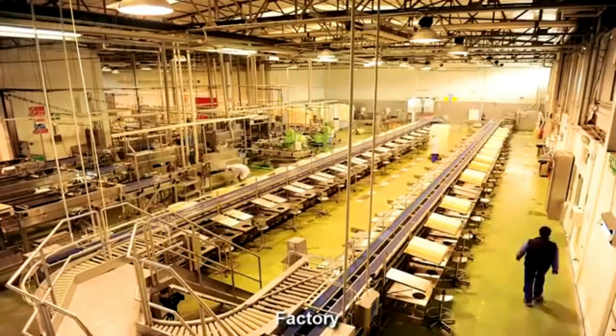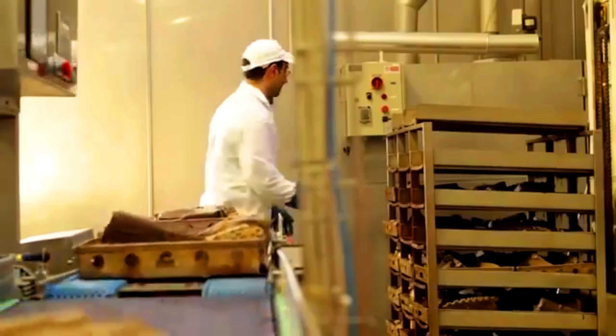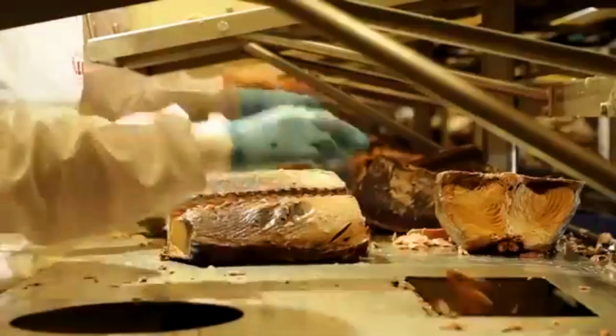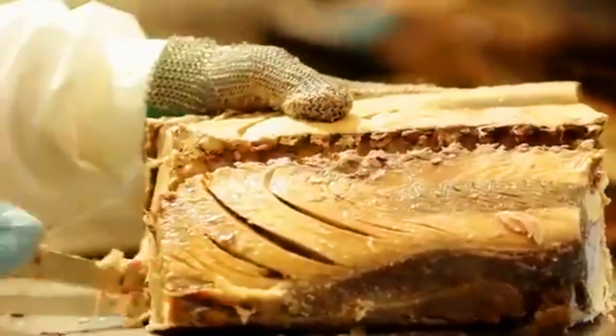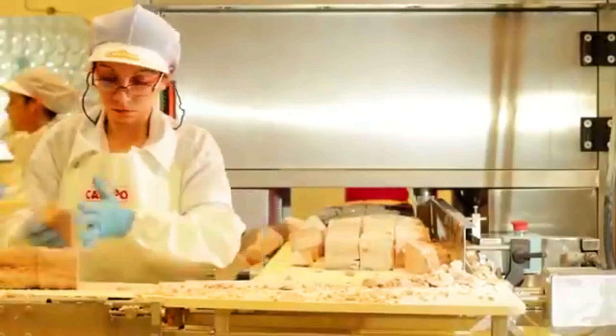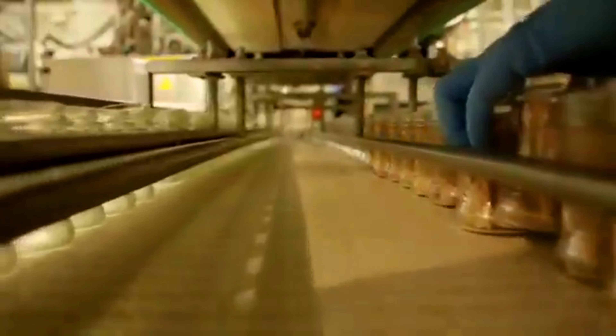In the canning unit of the factory, the fish are cleaned, scaled, and filleted as necessary — this involves removing the head, tail, and internal organs. Additional ingredients like sauces, spices, or broth are added depending on the final product. The cans are sealed tightly to create an airtight environment and undergo a heating process to kill any remaining bacteria and enzymes, ensuring a long shelf life.